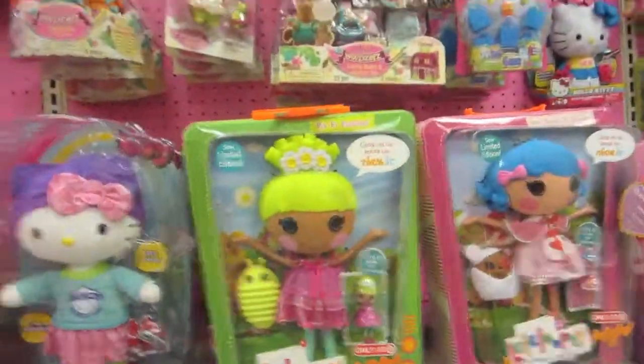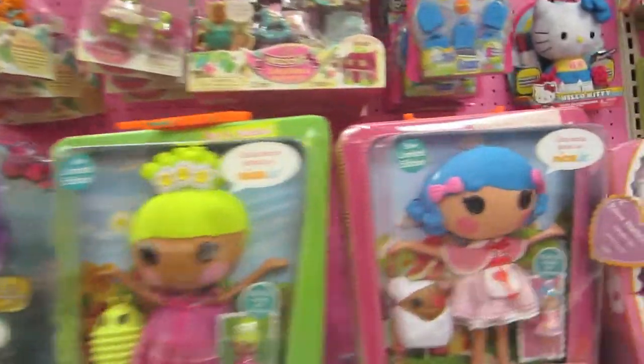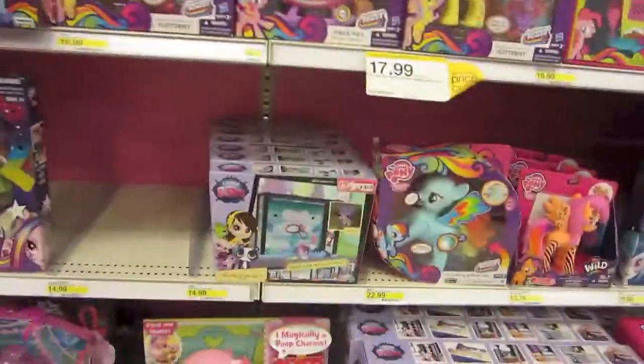And they have the Calico Critters and a bunch of the Lalaloopsies. Here's the My Little Pony section — they don't have any of the new brushable ones in, or anything. And here's the other section of the My Little Pony.